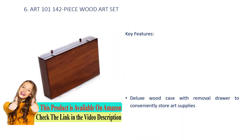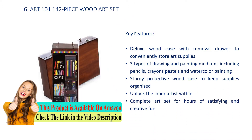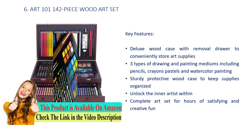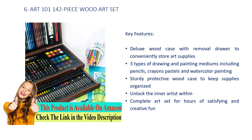Number 6: Art 101 142 Piece Wood Art Set. Key Features: Deluxe wood case with removable drawer to conveniently store art supplies. 3 types of drawing and painting mediums including pencils, crayons, pastels and watercolor painting. Sturdy protective wood case to keep supplies organized. Unlock the inner artist within — a complete art set for hours of satisfying and creative fun.